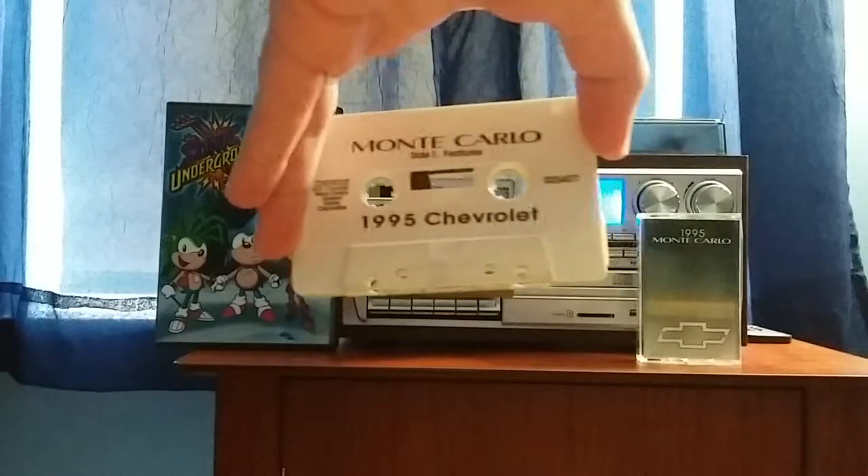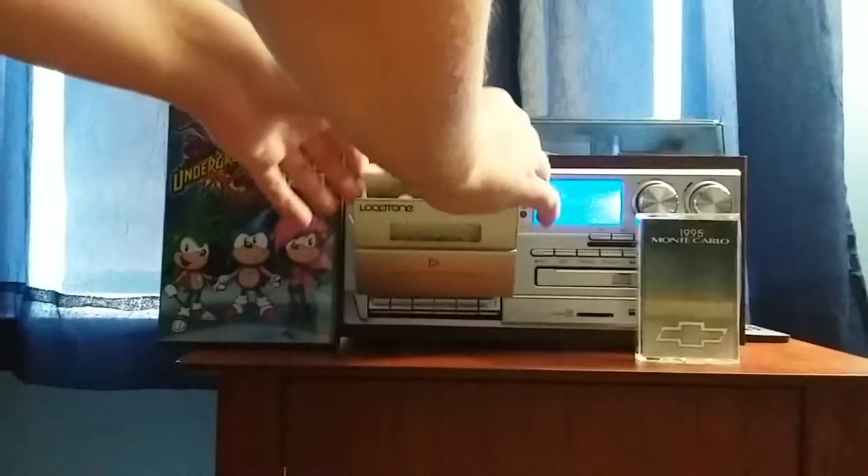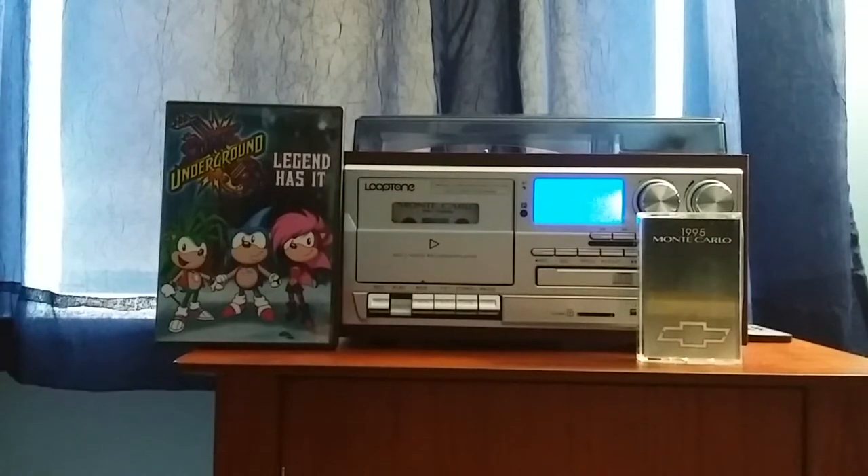This is what side 1 looks like, and this is side 2. Let's put side 1 in to show you what it sounds like. Here we go! [Tape begins] Same music as usual. Congratulations on your choice of a 1995 Monte Carlo, and thank you for letting Chevrolet serve your transportation needs.